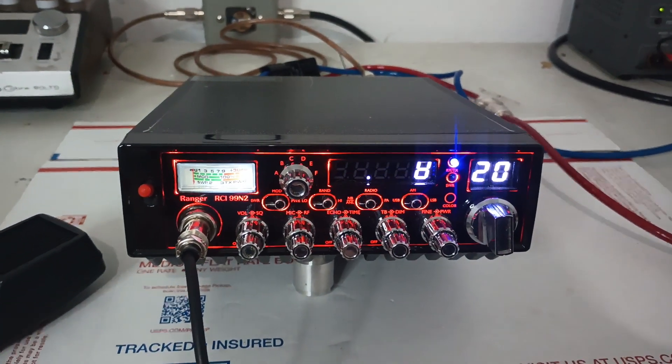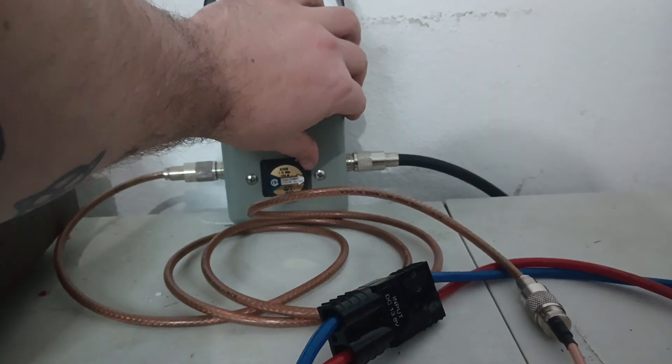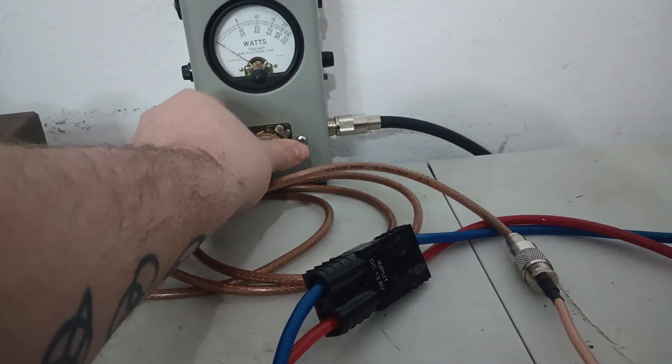I'll back on here so you guys can watch it power up again. But that's it. If you want to see what it does with the amp section off, by all means, let's check that out.